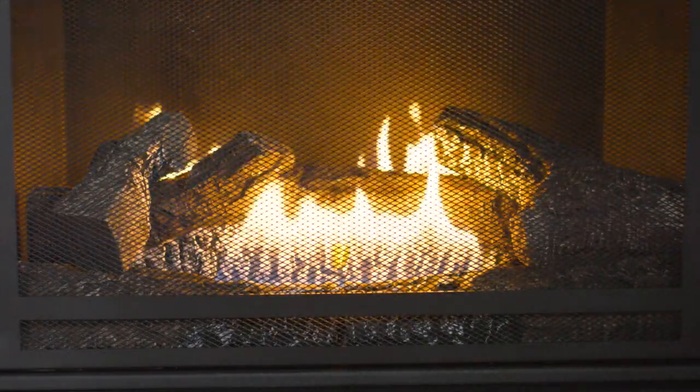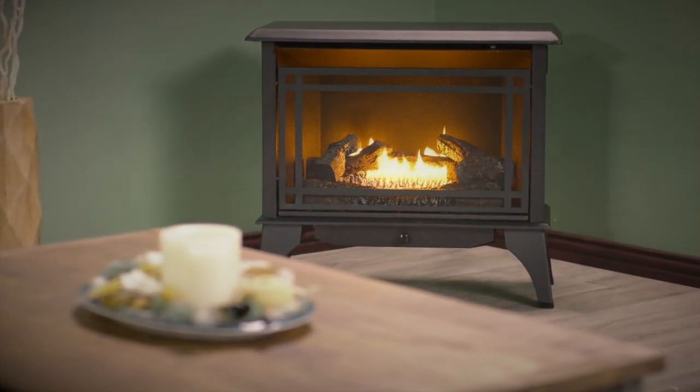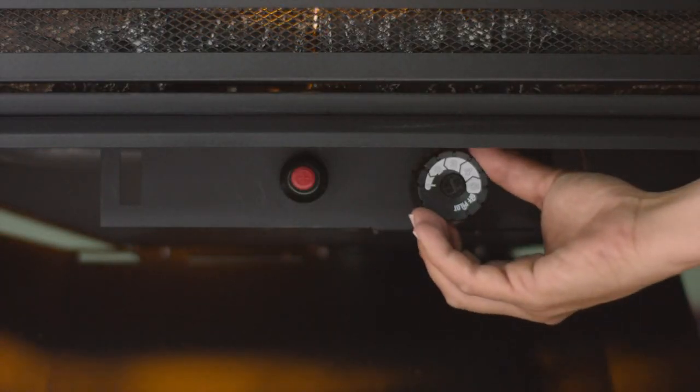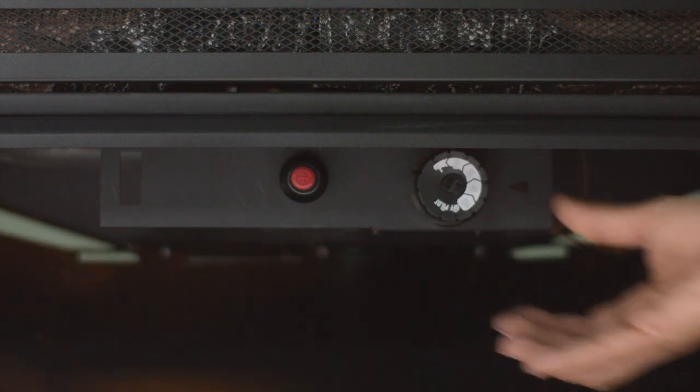The stove's dual burner, which provides two rows of flames, heats the air first, circulating the warmth through the room much like your central heating system, and you can conveniently control and maintain the desired room temperature using the easily accessible thermostat control knob.